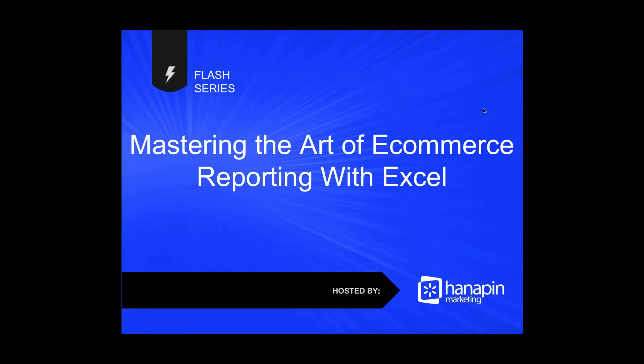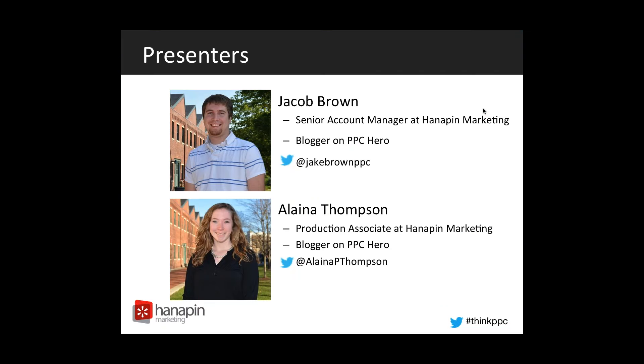Hey everybody, and welcome to the webinar today, part of the Flash series put on by Hannafin Marketing. Elena and I will be going over mastering the art of e-commerce reporting with Excel today. To give you a quick introduction of myself, I'm Jacob Brown, I'm a senior account manager at Hannafin Marketing. I'm also a blogger on PPC Hero, and you can catch me on Twitter with the handle Jake Brown PPC. I'll let Elena introduce herself.